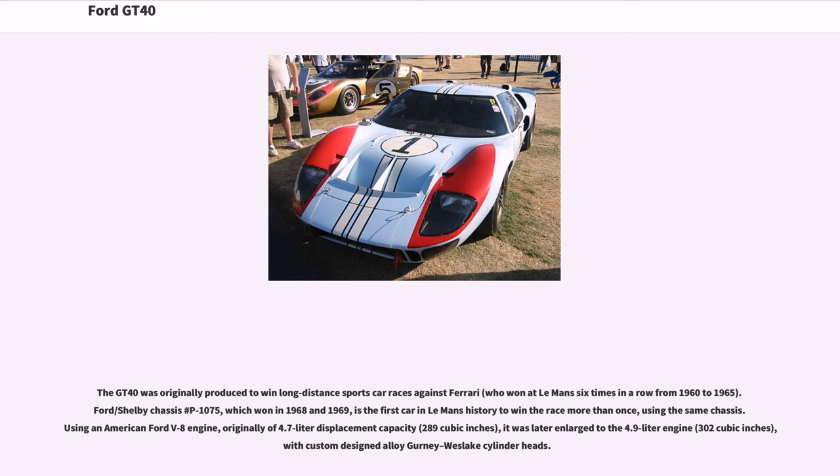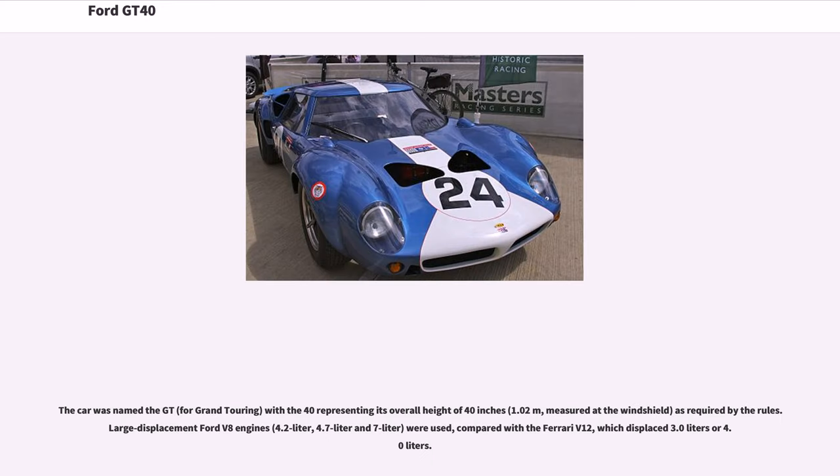Using an American Ford V8 engine, originally of 4.7-liter displacement capacity (289 cubic inches), it was later enlarged to the 4.9-liter engine (302 cubic inches), with custom-designed alloy Gurney-Weslake cylinder heads. The car was named the GT for grand touring, with the "40" representing its overall height of 40 inches (1.02 meters), measured at the windshield, as required by the rules.